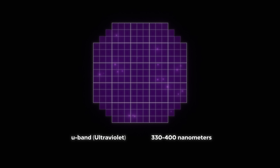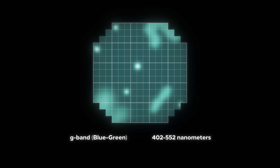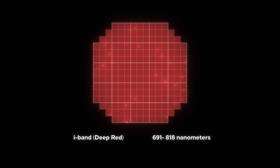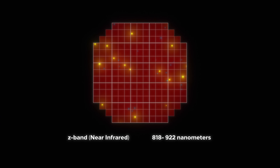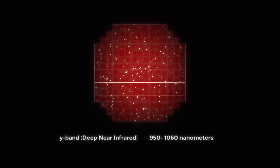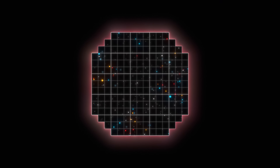The ultraviolet filter reveals hot newborn stars and bright supernova explosions. The blue-green filter shows beautiful gas clouds that will eventually form new stars. The red filter shows lots of bright stars and asteroids. The I-band filter looks through interstellar dust, showing us baby stars that were just born. The near-infrared filter acts like night vision, showing cold red giant stars and really distant galaxies. And the Y-band filter helps cut through the Milky Way's dust to see what's happening in the core of our galaxy. Scientists combine results from all these filters for a complete view of every patch of sky.